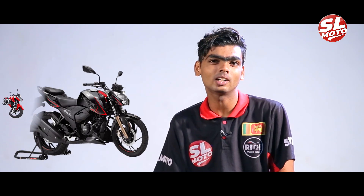It's called TVS Jupiter Classic and Apache RTR 160-200 4V. As you can see, it's called BS4 and BS6.